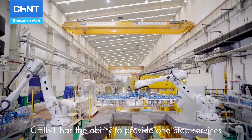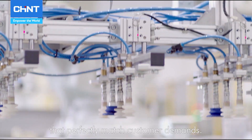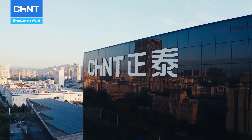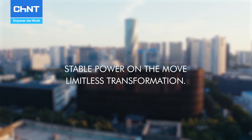Chint has the ability to provide one-stop services that perfectly match customer demands. Stable power on the move, limitless transformation.